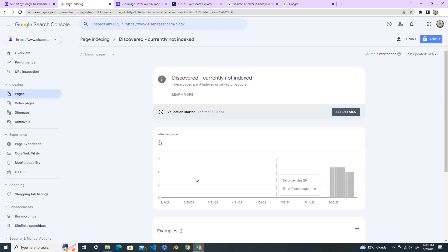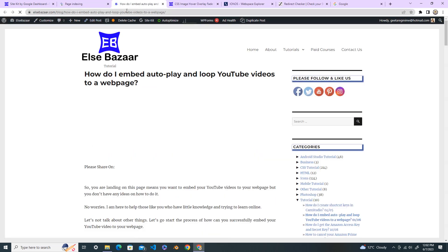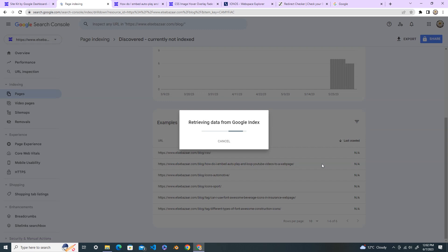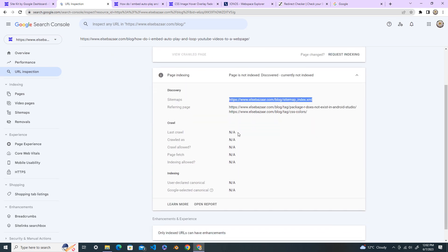Open that section and you can see the URLs of the affected pages. Open the page in a new tab — this is the page which has the problem. Using the small search icon, you can inspect the URL. We can see the sitemap is submitted, the page is not indexed — 'Discovered - Currently Not Indexed' — and the last crawl date is not available, so this page hasn't been crawled yet.